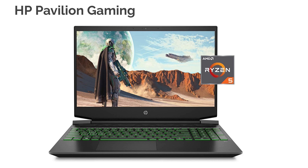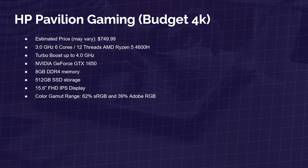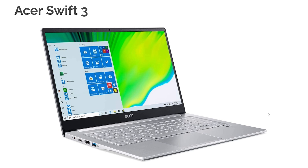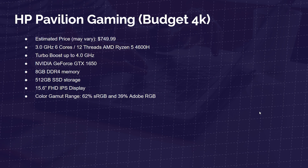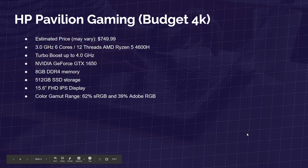Next up is the HP Pavilion Gaming Laptop at around $749 — a great buy for budget 4K video editing. You get six cores and 12 threads with the Ryzen 5 4600H, plus a GTX 1650 dedicated GPU for better timeline playback. The Swift 3 can't handle 4K footage — you'd see about 15,000 drop frames out of 16,000 at full quality — which is why I recommend it only for 1080p. The HP Pavilion's dedicated GPU and faster processor make it a solid step up. It has 8 gigs of RAM and a 512 gig SSD, and I'd recommend upgrading to 16 gigs for better multitasking and more headroom for video editing programs.